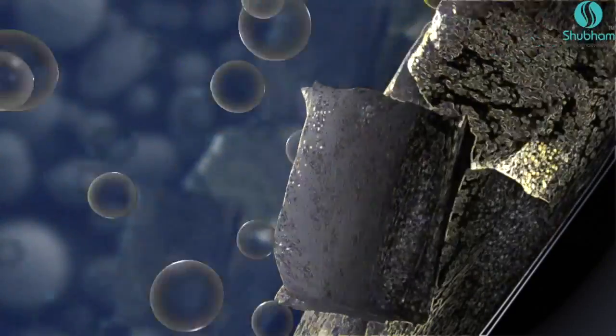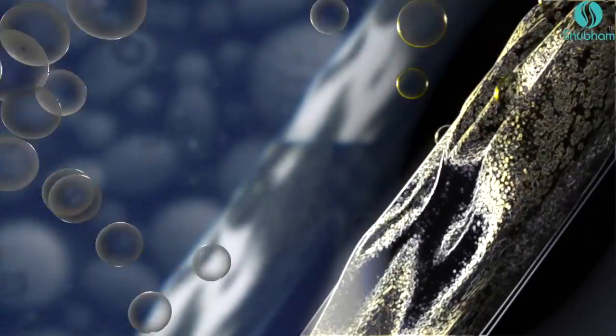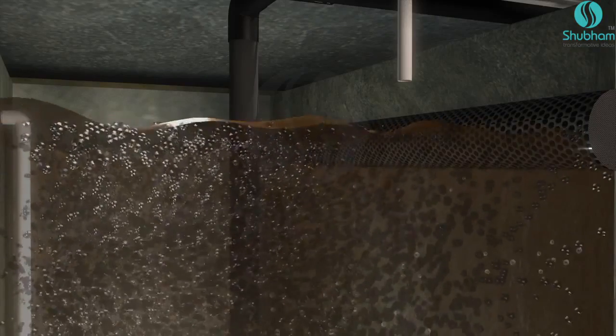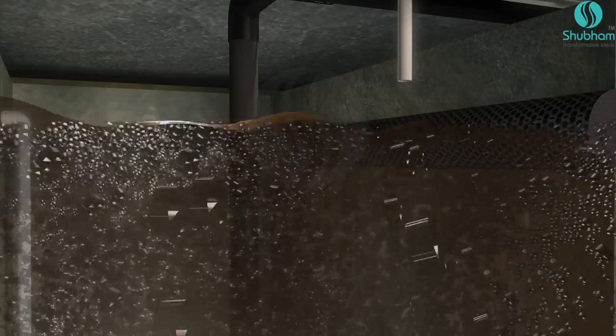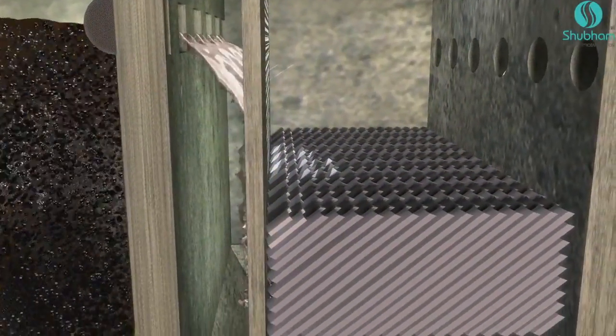Bacteria attach to the surface of the media pieces and detach after attaining mass and age, giving room to other bacteria to grow. A continuous and ample supply of air through diffusers provides mobility to the media and sewage for accelerated biological growth, and also supplies vital oxygen for the bacteria.